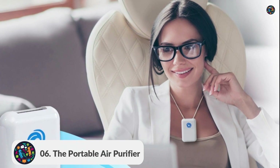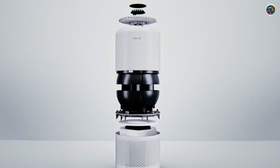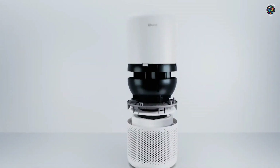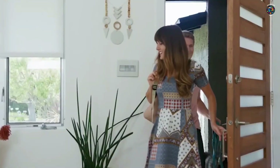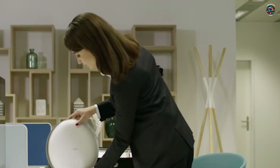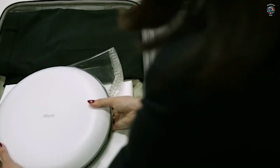Number 6: The Portable Air Purifier. This compact and powerful device cleans the air around you, eliminating harmful particles and allergens. Whether you're at home, in the office, or even on the go, this gadget ensures you breathe in fresh and clean air wherever you are.